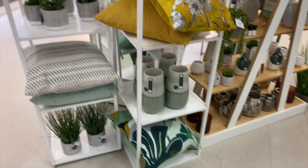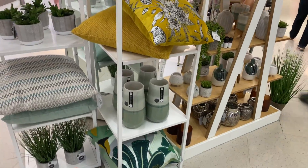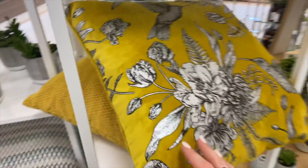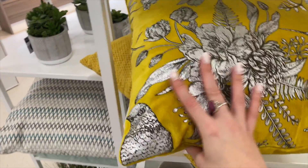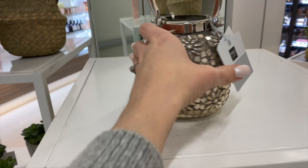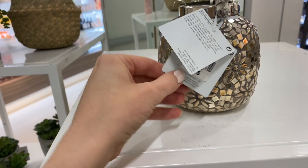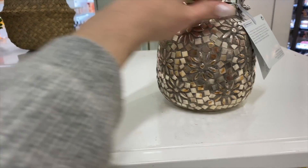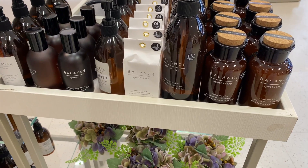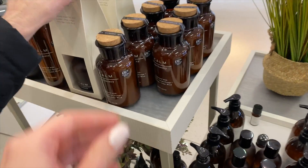Now I'm in Marks & Spencer and I'm liking the look of this display — some nice bits in the homeware. Like this cushion — it's gorgeous, not my colours, but I really like it. There's also a nice little lantern-type thing for £15. I've not seen this before — it actually smells really nice.